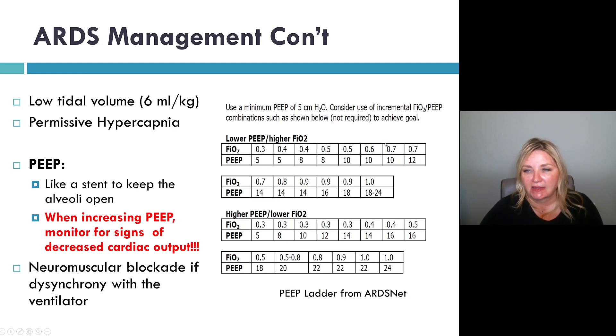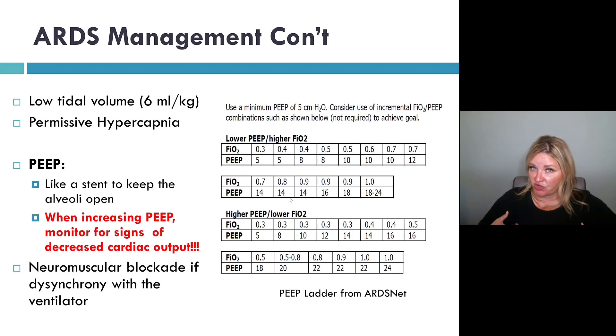For example, if I'm on like 80% FIO2, I should be on at least 14 of PEEP. As you go up on PEEP, what do you have to watch out for? Decreased cardiac output and hypotension because of increased intrathoracic chest pressure, which can collapse the IVC and cause your cardiac output and blood pressure to drop.